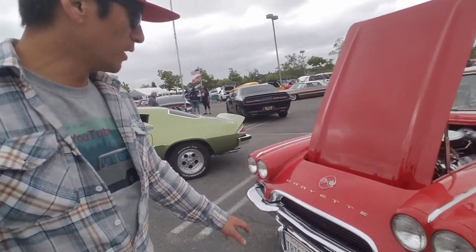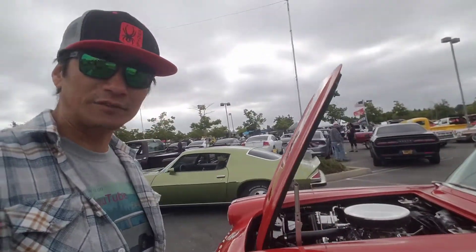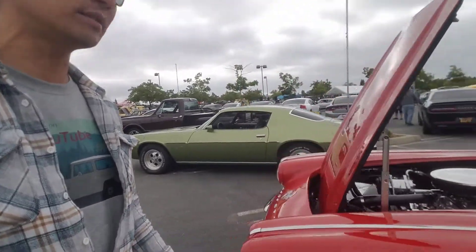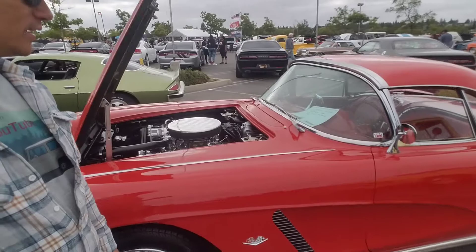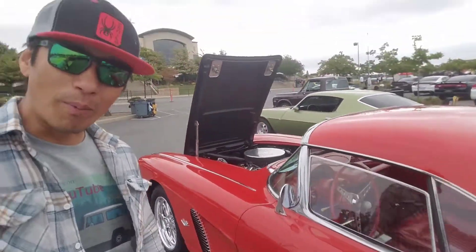This is a 1962 Corvette. It's one of my — and I know my dad's favorite year. He's always been wanting this particular year with the flip-up hidden headlights. So Dad, if you're watching, someday maybe I'll buy this for you.